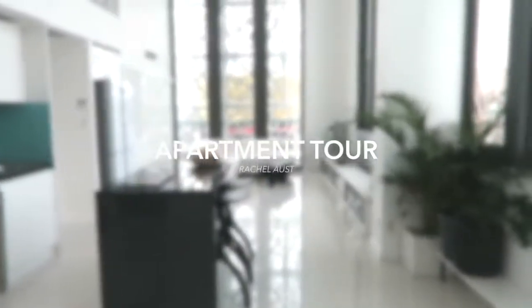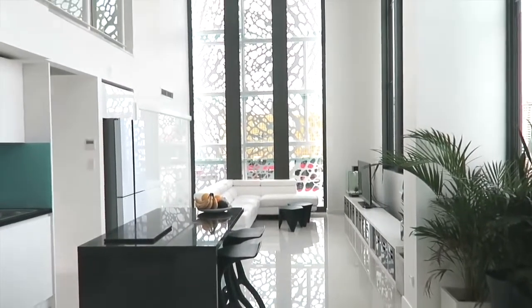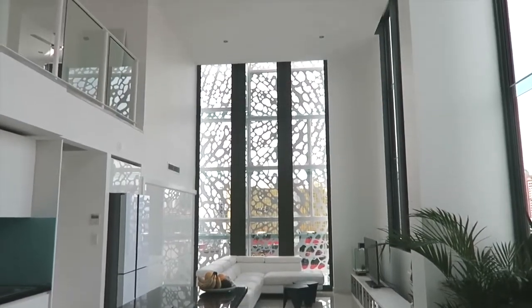Hey everybody, welcome back to my channel. My name is Rachel Ost and I finally have a long-awaited video for you, which is my apartment tour. I've been living here for about five months now and it's only just ready to show you guys around.